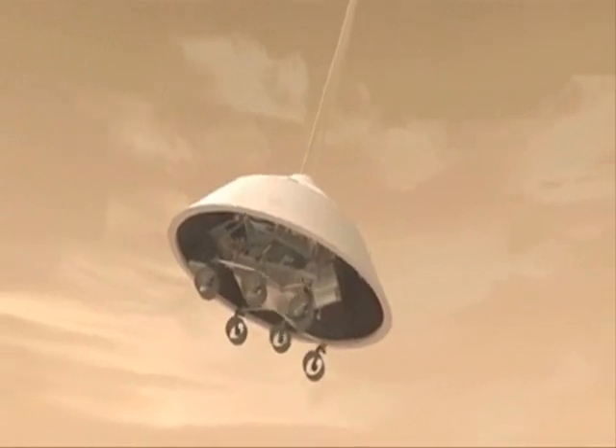The heat shield is released and the radar is then exposed, which begins taking measurements of the height above the ground and the vehicle's speed. The wheels are released in preparation for a final touchdown.